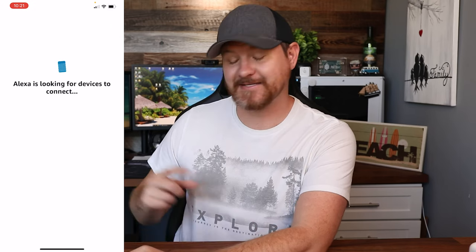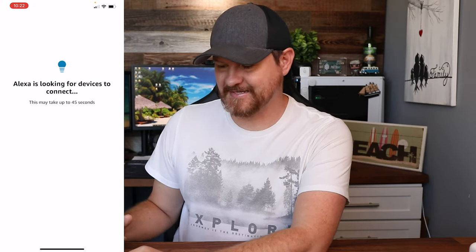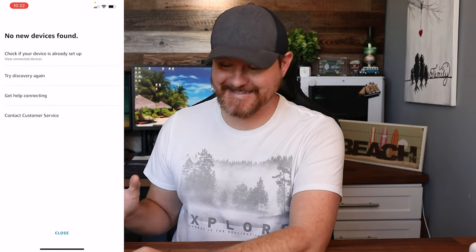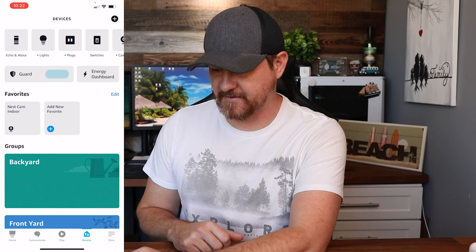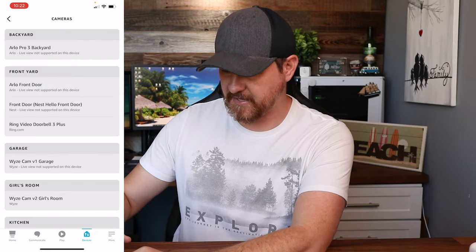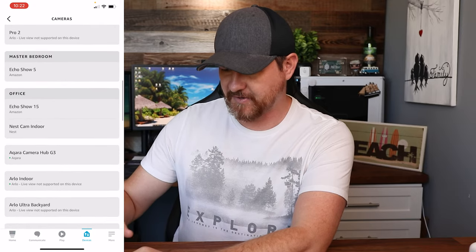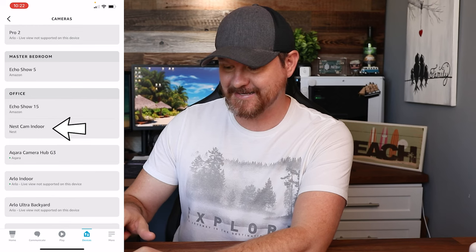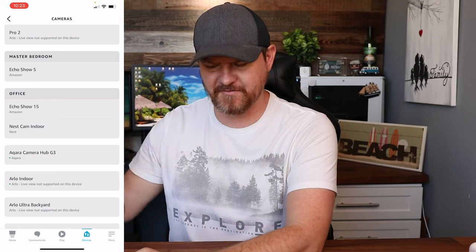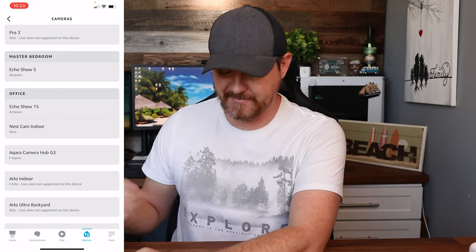We're going to say discover devices — it's gonna go through and discover those devices that we have, and then we're gonna finalize the setup in the Alexa account. If you see that it says no devices found, that's absolutely fine. I see that all the time, so I'm just gonna go ahead and click close. But if I go up here and take a look at cameras, I want to look at my indoor camera — right there under office it says Nest Cam Indoor. So it did find it. Don't worry too much about it saying it didn't find anything.